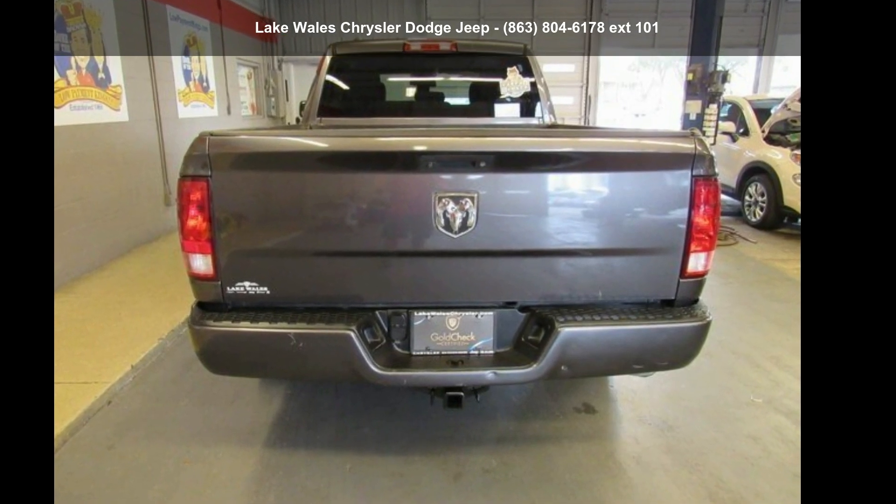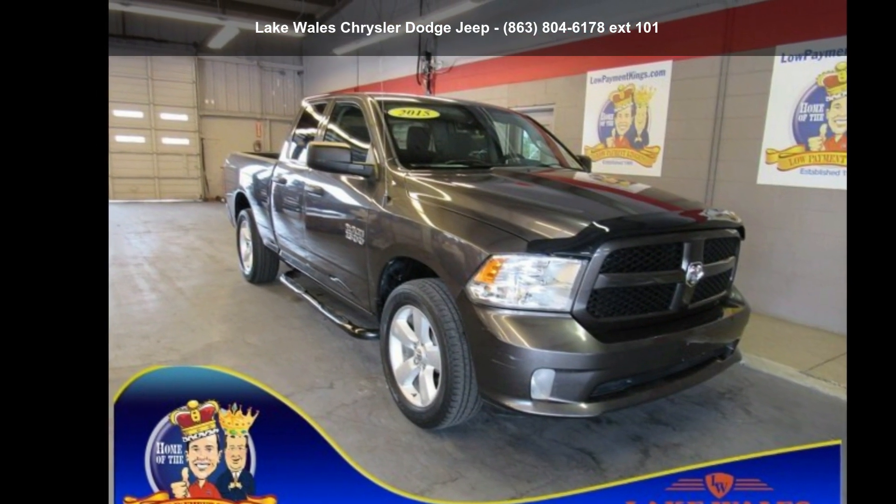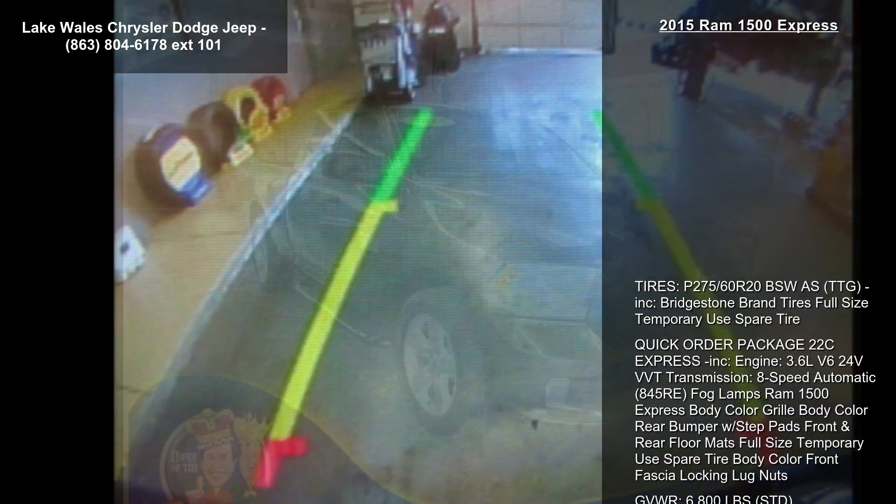Presenting the RAM 2015 1500 Express. If you are looking for an automobile with great features, look no further.